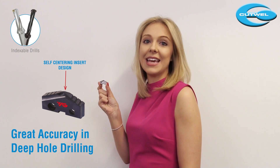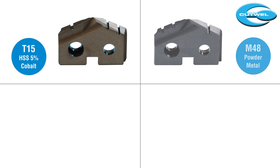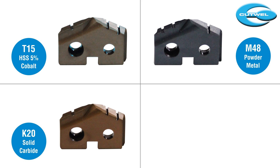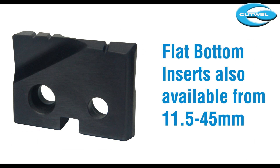The inserts are all self-centering which means you can achieve great accuracy even in deep holes. We offer the tips in high speed steel 5% cobalt, powder metal for those tricky stainless jobs, K20 solid carbide and P40 carbide for ultimate performance on all steels. The range covers most metric and imperial sizes.